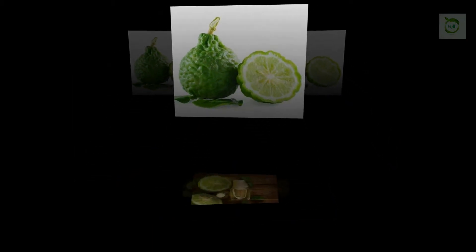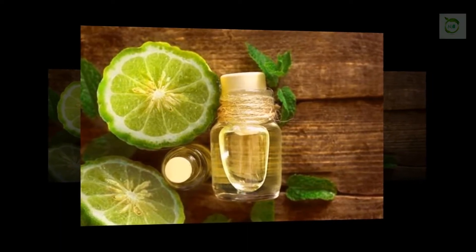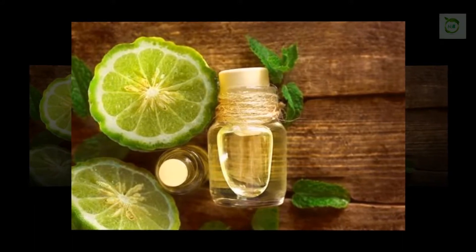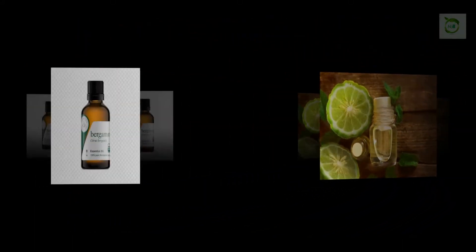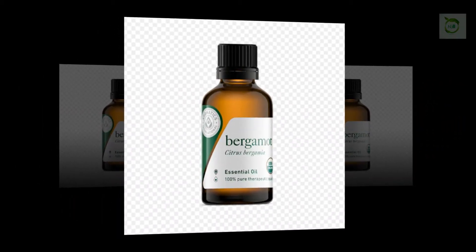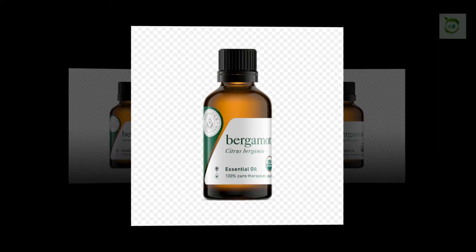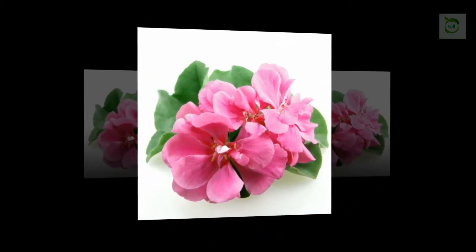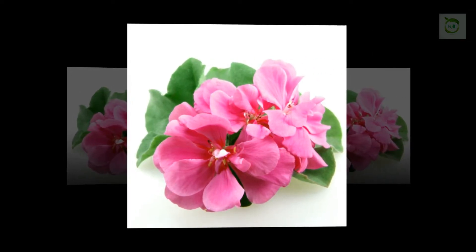Bergamot Oil: One of the main dangers of psoriasis is the chance for infection, as the hard rashes can often crack and bleed, particularly when they are scratched. Bergamot oil has powerful antiseptic properties that can help ward off infection and defend against additional inflammation. How to use: Mix bergamot oil with an equal amount of a carrier oil such as jojoba oil, and then gently apply 3-4 drops to the affected areas at night for an itch-free night and relieved symptoms in the morning.